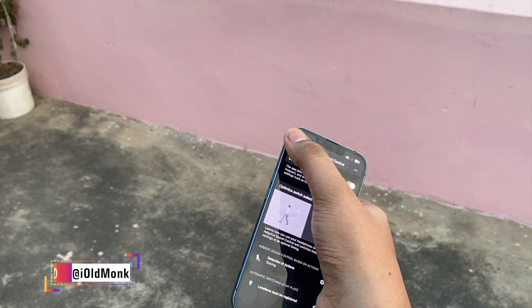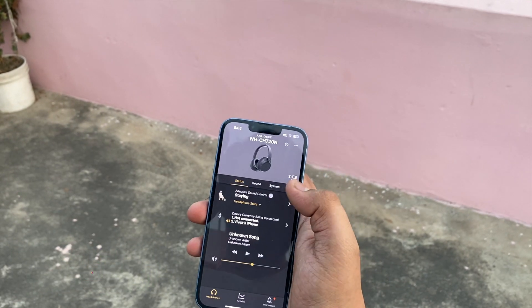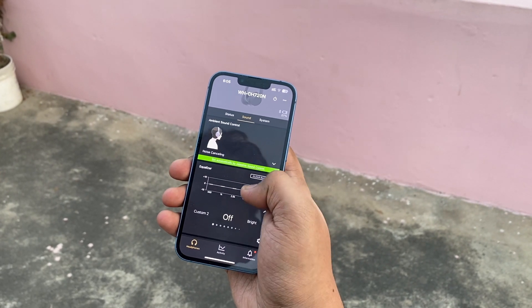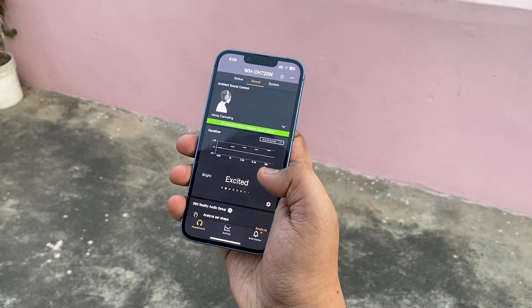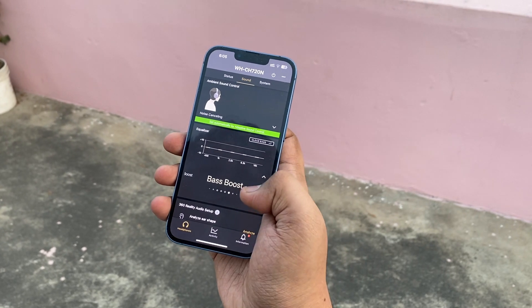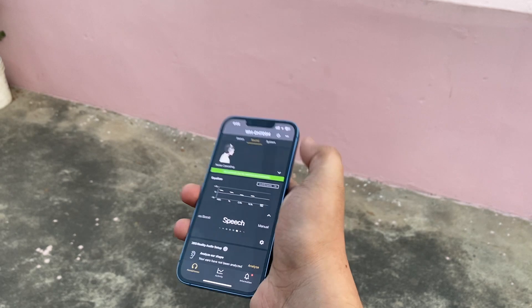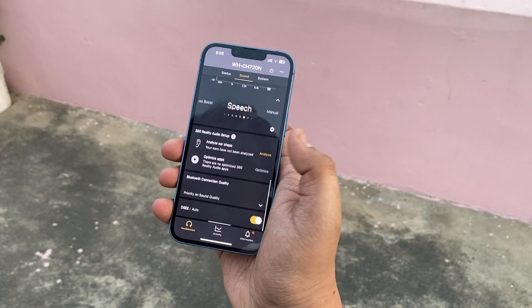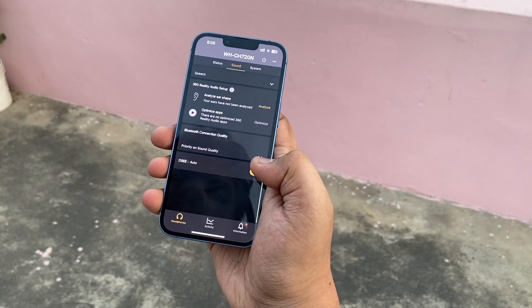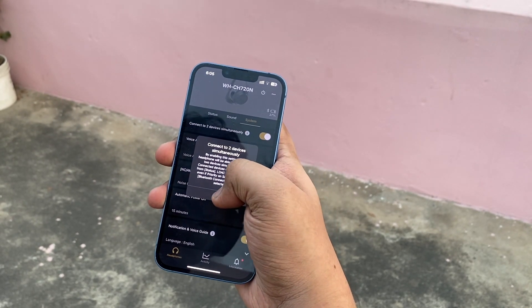The best part is multi-point connection — you can have two devices connected simultaneously, such as an iPad and iPhone at the same time. You also get an equalizer with preset profiles: Bright, Excited, Mellow, Relaxed, Vocal, Treble Boost, Bass Boost, and Speech — Speech is useful when listening to podcasts. There are also two manual custom settings for your own experience. The Bluetooth connection quality can be prioritized either for sound quality or connection stability. It also comes with DSEE, the Digital Sound Enhancement Engine, which lets you play back high-resolution audio.